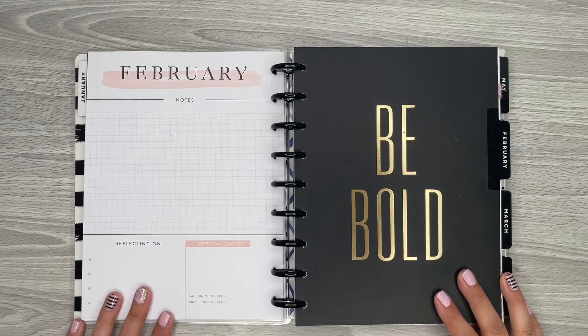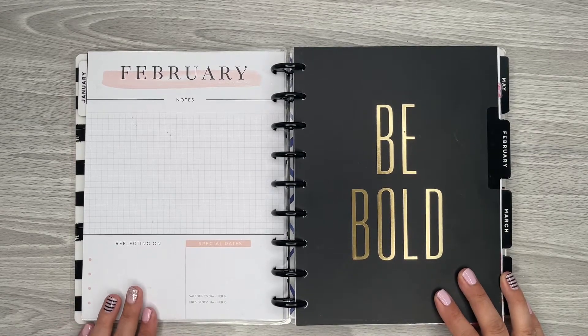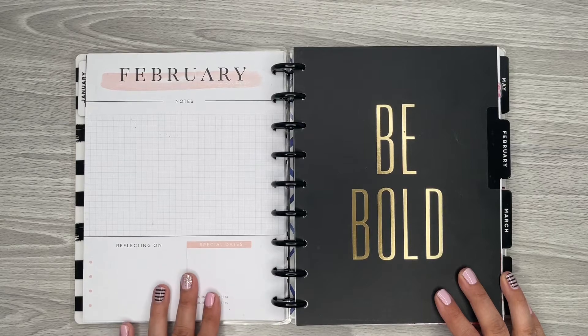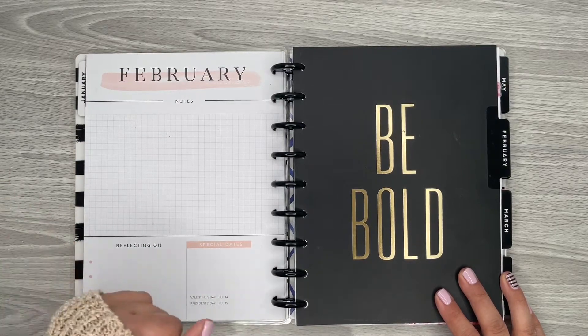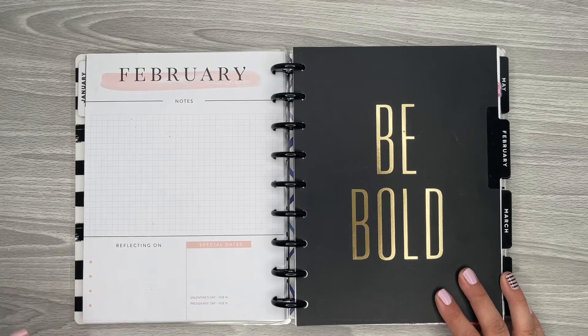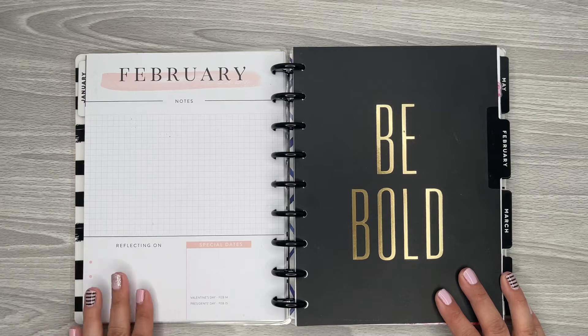Hi everyone, it's Desiree. Welcome back to my channel. Thanks for joining me for another video. Today I'm going to be decorating my February Currently page. I use this page for memory keeping, so that's why I'm just barely doing February — I wait until the month is over and then I do a little memory keeping on this page.